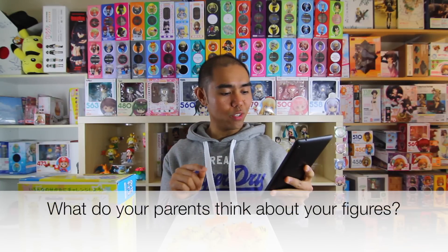Question number six: what do your parents think about your figures? My mom is really cool and really awesome — she's very supportive. When she looks at my figures she acknowledges how cute they are. Sometimes she sees my collection and she's like, 'that's what you're spending your money on.' She never asks how much I spend but she knows it's a lot of money. As long as it makes me happy, she's happy, so I love my mom for that.